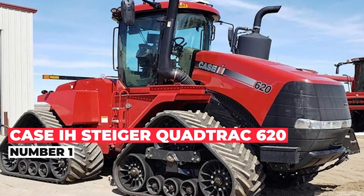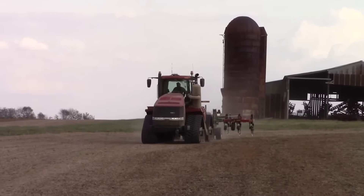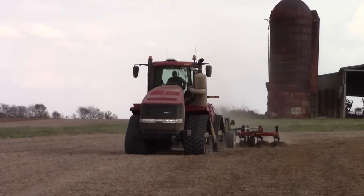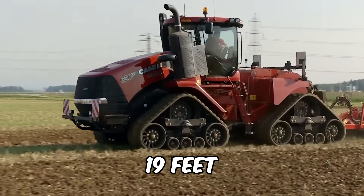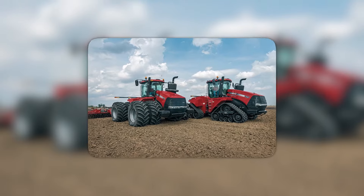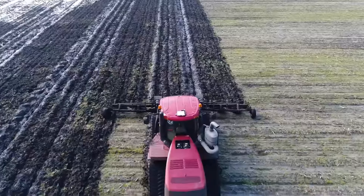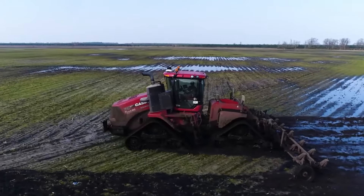At number one, we've got the Case IH Steiger Quadtrax 620 — a colossal tractor that practically has its own gravitational pull. It comes with an unbeatable price of $650,000. With a wheelbase stretching a whopping 19 feet, this behemoth makes parking a breeze — if you have a field, that is. Extend those axles and you're looking at a width range from 9 to 10 feet.